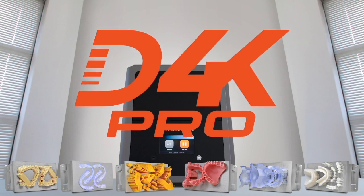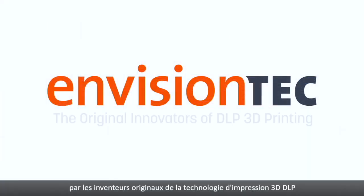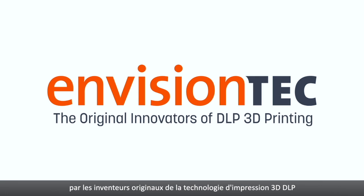The D4K Pro from EnvisionTech — the original innovators of DLP 3D printing.